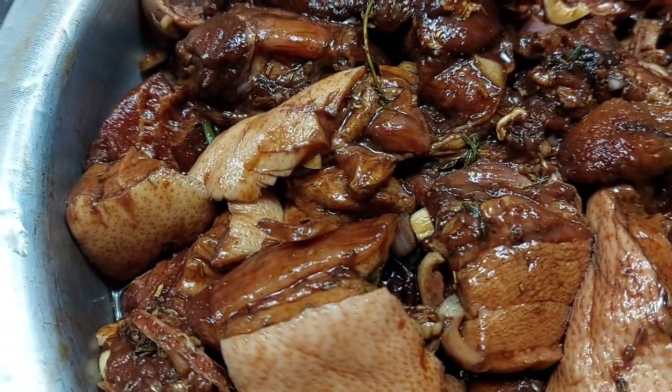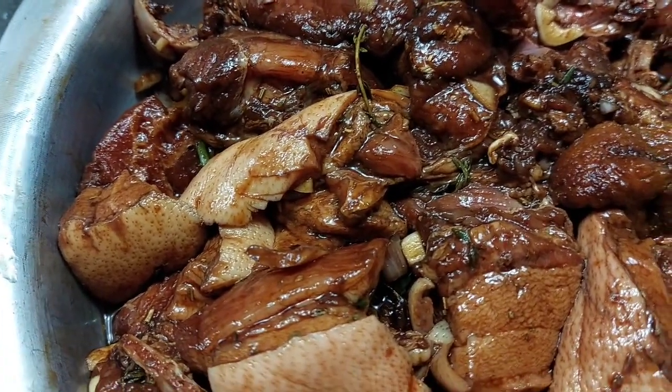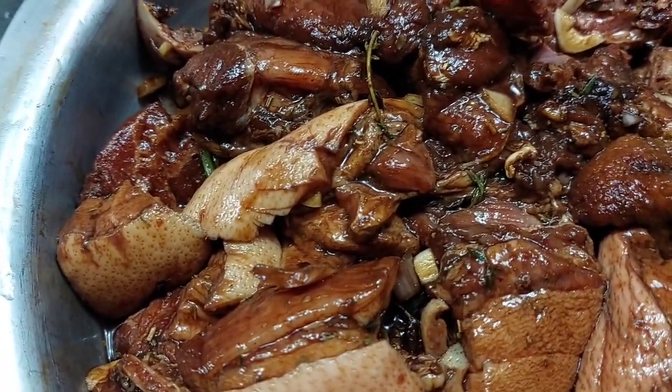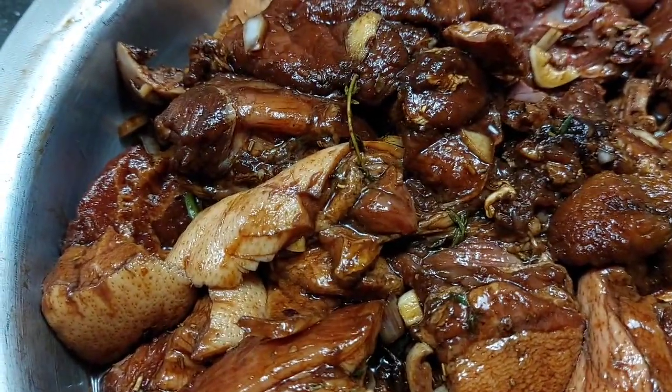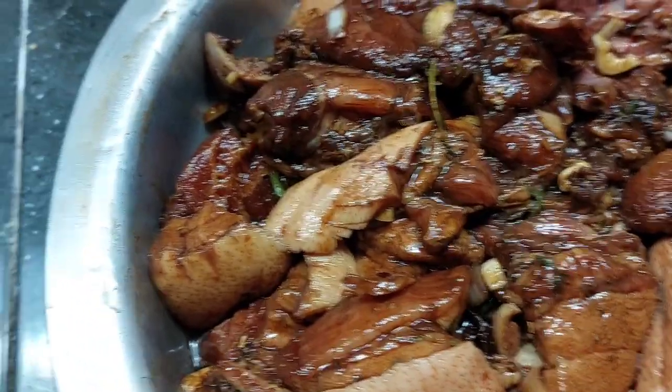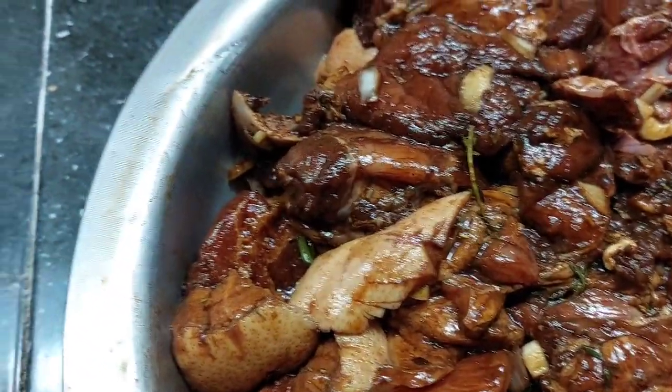But this is looking lovely already. So we are getting all the meat ready for our Christmas family dinner. Yes! And we're in Jamaica! To God be the glory.